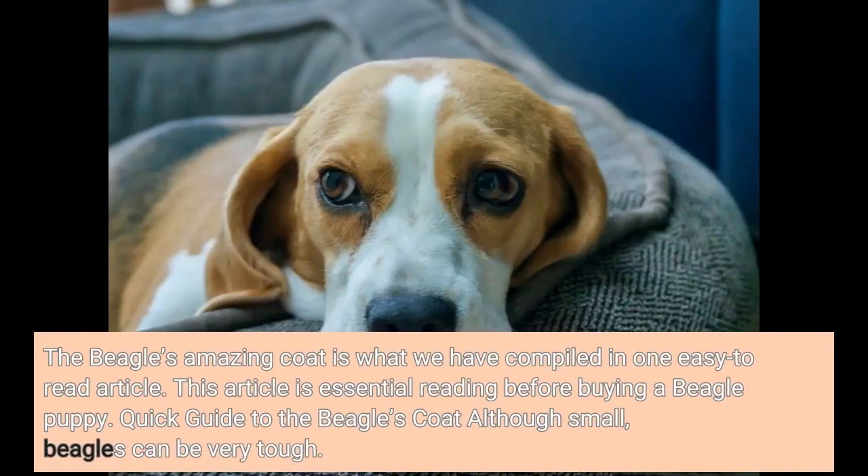The Beagle's Amazing Coat is what we have compiled in one easy-to-read article. This article is essential reading before buying a beagle puppy. Here is a quick guide to the beagle's coat.